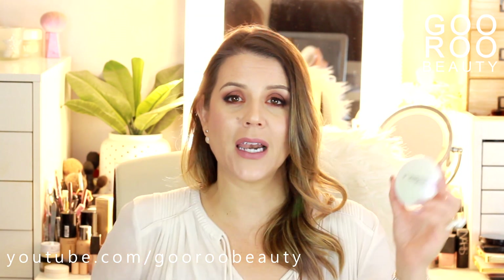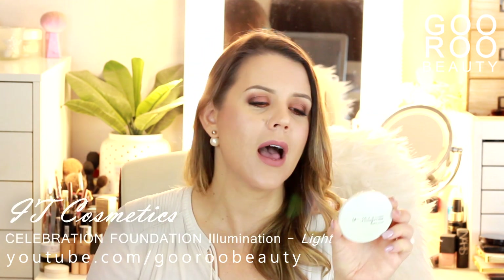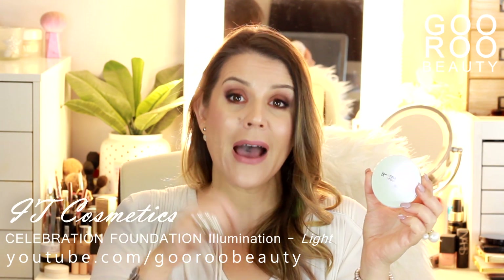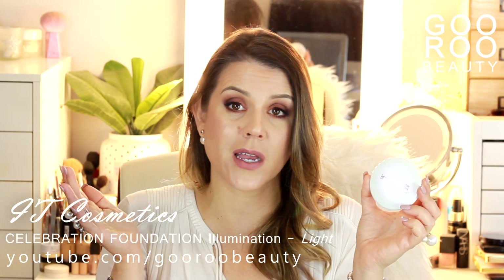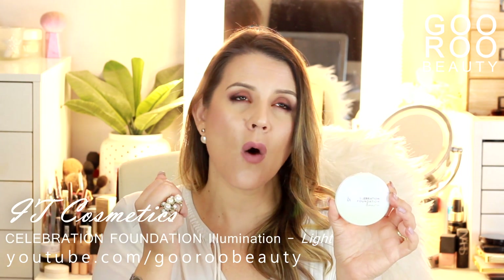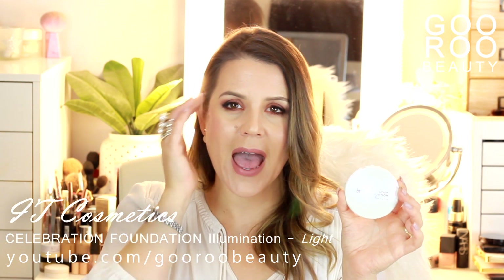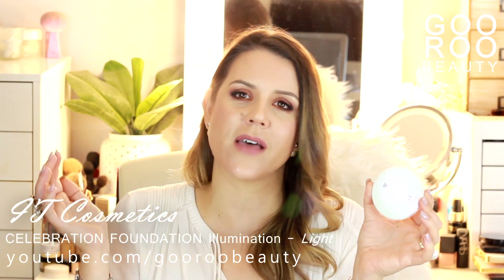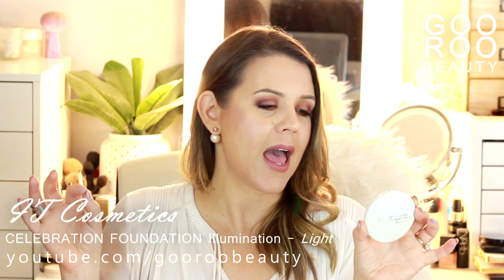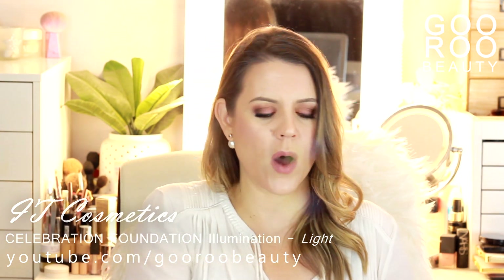While I was there I also picked up a lighter shade of the It Cosmetics Celebration Foundation Illumination. This can be worn as a powder foundation on its own, but I like to use it to set my T-zone or blemishes — it has just that little bit of extra coverage, sets the concealer over blemishes, and makes them completely disappear. I was using a shade just a little too dark and this lighter shade is perfect.